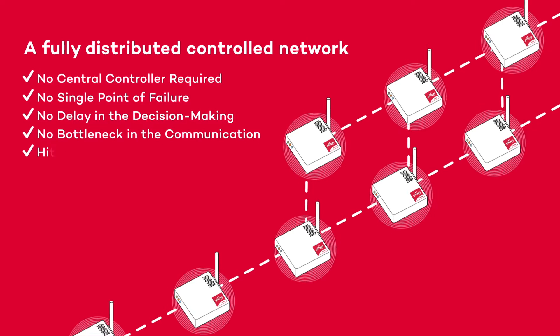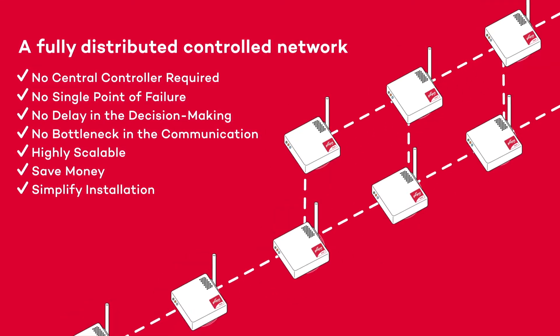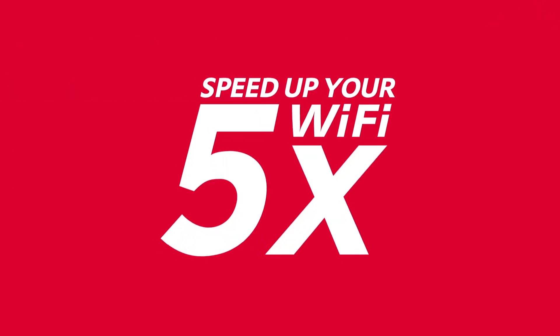With CHT, your access points become intelligent, releasing the true potential of your Wi-Fi network and improving the speed of your connection up to five times.